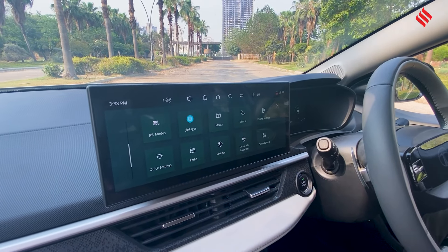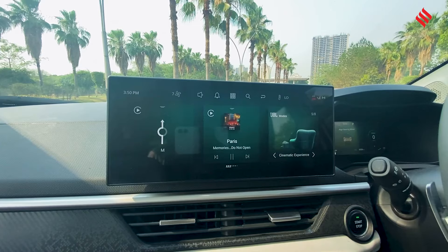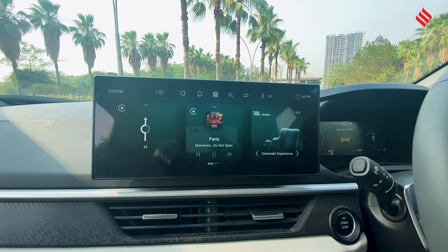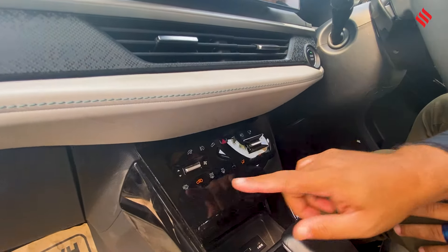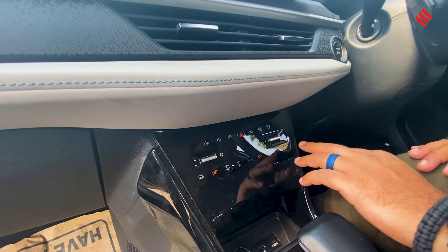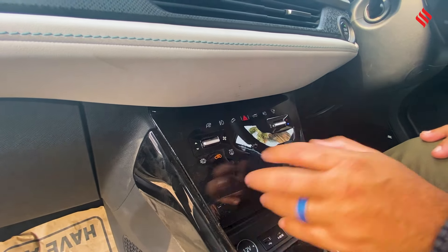It also comes with JBL functions because it is equipped with nine JBL speakers. The music is a little bit on the thump side — more bass — but you can adjust the settings and fix it yourself. The instrument panel is very simple, easy to read, and touch-sensitive, giving you that physical button experience but easier to use.